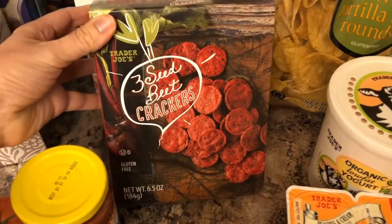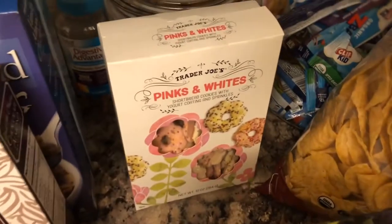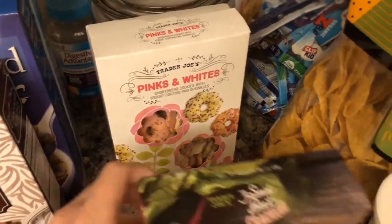These are new for us — three seed beet crackers. Hopefully the boys will like those. And then these cookies, because those are just delicious.